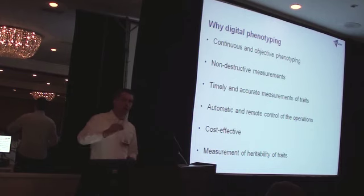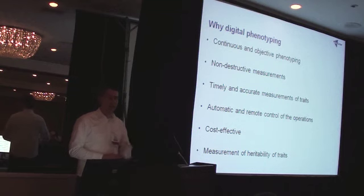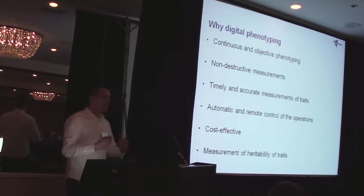If you're able to continuously measure a trait throughout the growth cycle of a plant, you're also able to make an active decision on when you want to measure a specific trait. If you want to do that the old-fashioned way in a destructive measurement, then that destructive measurement defines the timing of the trait. With this type of system, you have the choice of when you wish to measure these traits, so the heritability — the best effect of these traits — becomes an active choice.